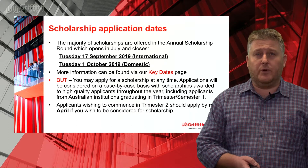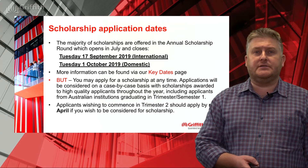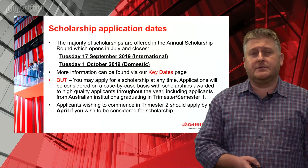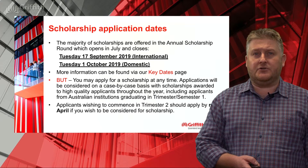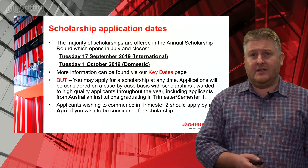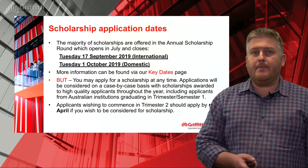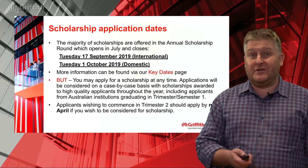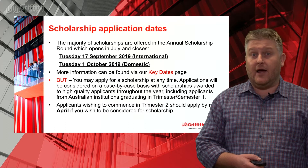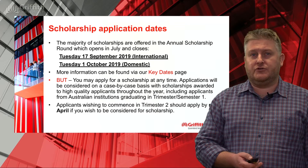In terms of getting the application in, we run one major scholarship round a year at Griffith with two closing dates: the 17th of September for international applicants and the 1st of October for domestic applicants. More information can be found on the website's key dates page. You can actually apply at any time for the scholarship — you don't need to wait until those deadlines. We do make some scholarship offers throughout the year to high-quality applicants, or where there's a need to make an offer earlier on strategic grounds.